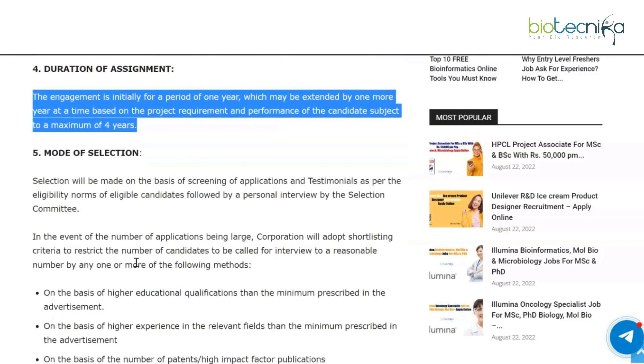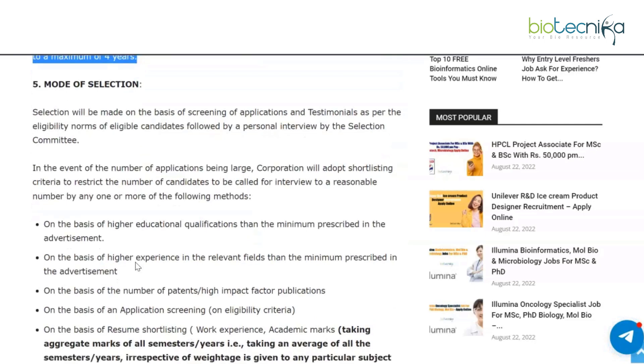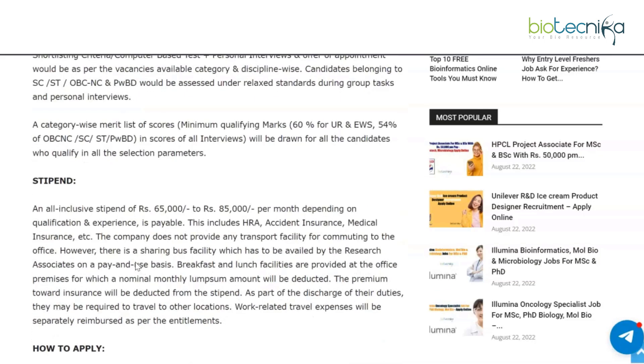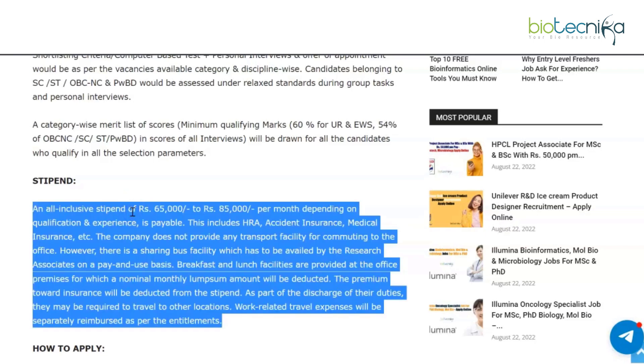The mode of selection involves an online application process. The link to apply online will be given on the webpage, which will be linked in our description box. The stipend is an all-inclusive amount of rupees 65,000 to rupees 85,000 per month depending upon your qualification and experience, which includes HRA, accident insurance, medical insurance, etc.